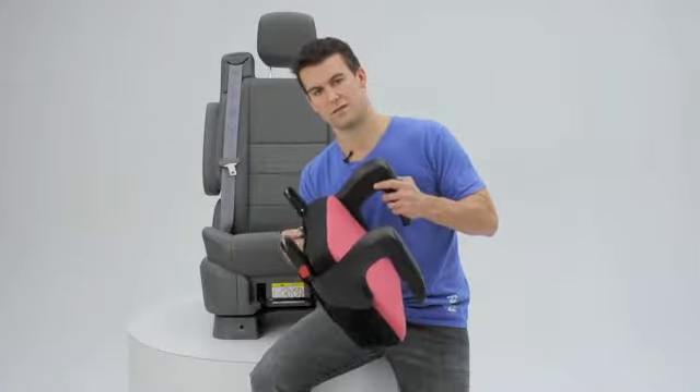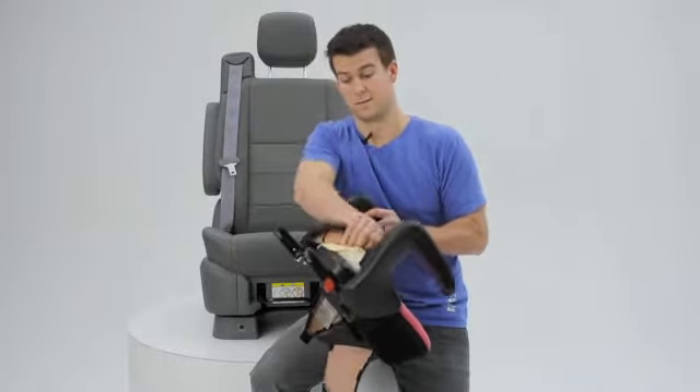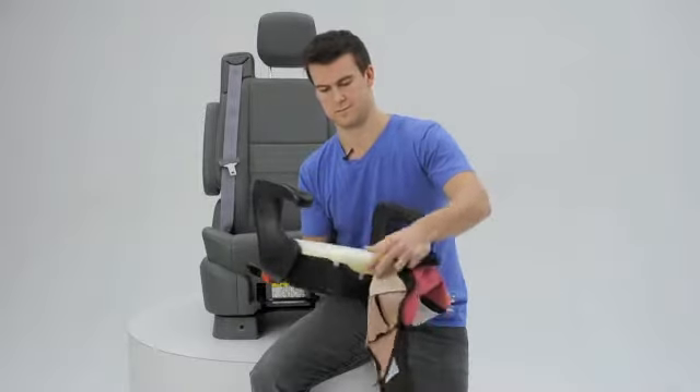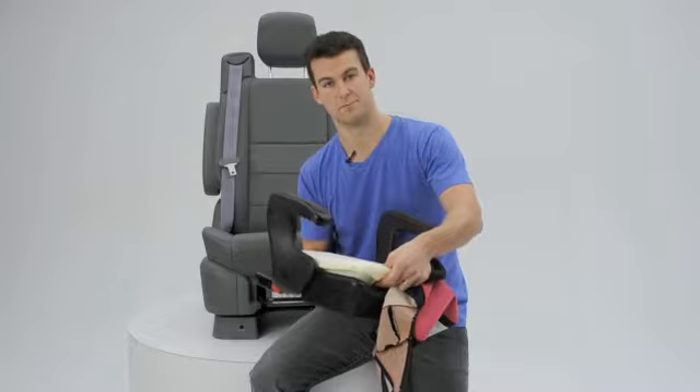We've also designed it with a three-layer construction: the first layer being that safety metal substructure, an energy-absorbing foam second layer, and a big thick foam pad cushion to take that pressure off the sciatic nerve and prevent numb bone.